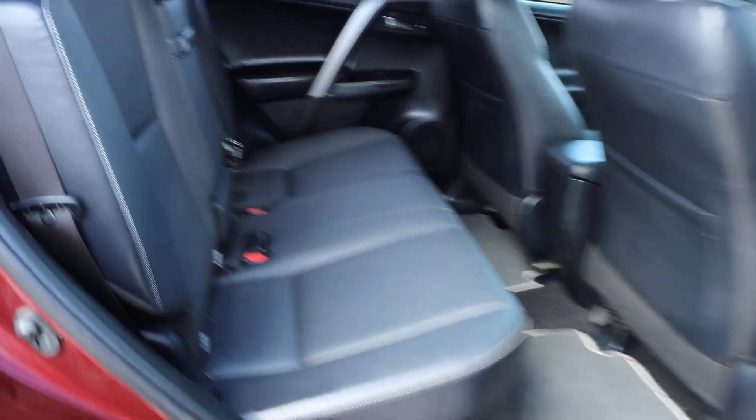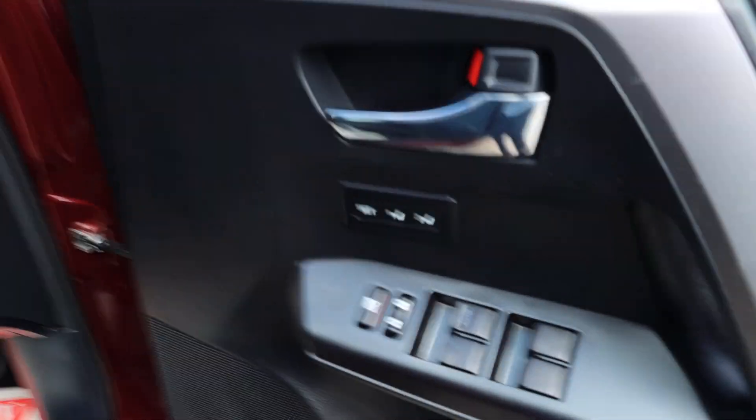Full black leather interior with ISOFIX, full electric seat with memory function.